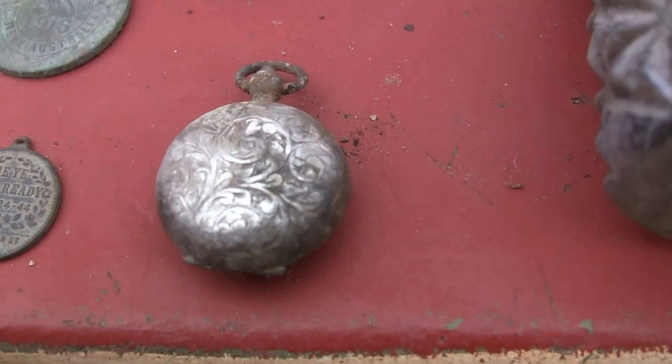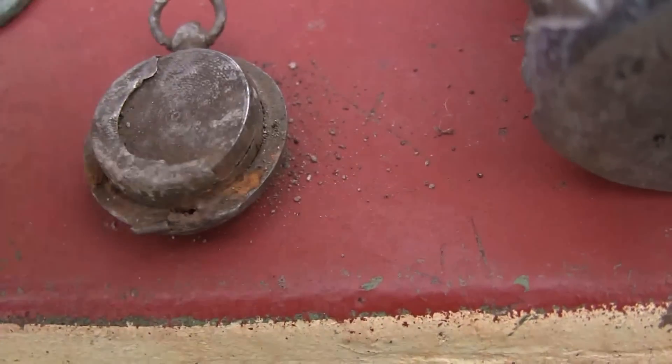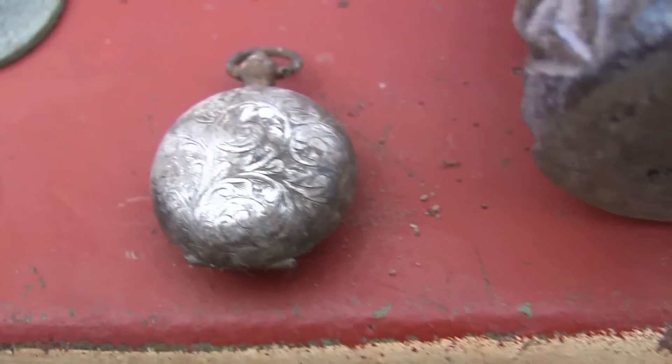I also found this beautiful silver ladies pocket watch guys. That's an awesome find — damaged on the other side, but still, who cares. Awesome find.